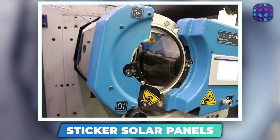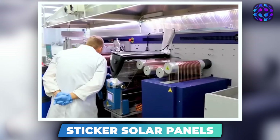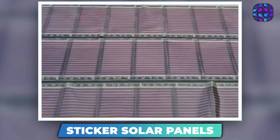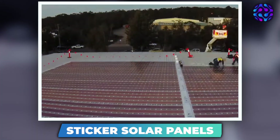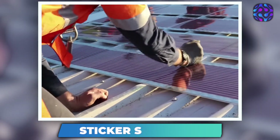They weigh about half as much as traditional panels and are a mere 4mm thick. Thanks to their adhesive properties, they can be affixed to virtually any rooftop. Remarkably, they are equally if not more effective than regular solar panels. Additionally, the EU's Innovation Fund recently awarded them with a substantial $20 billion. This funding has sparked hope that this technology will revolutionize the clean energy sector.